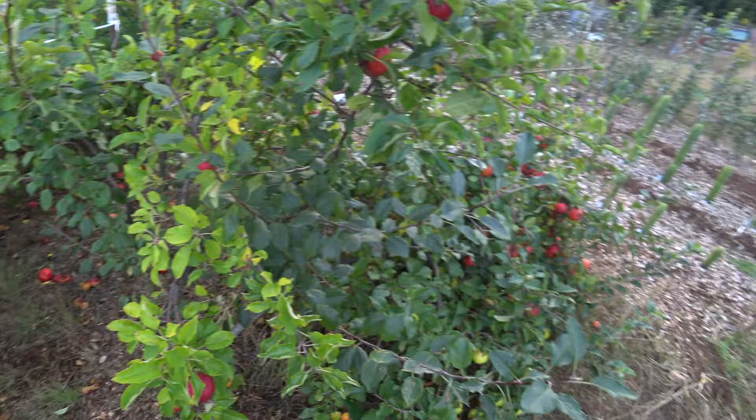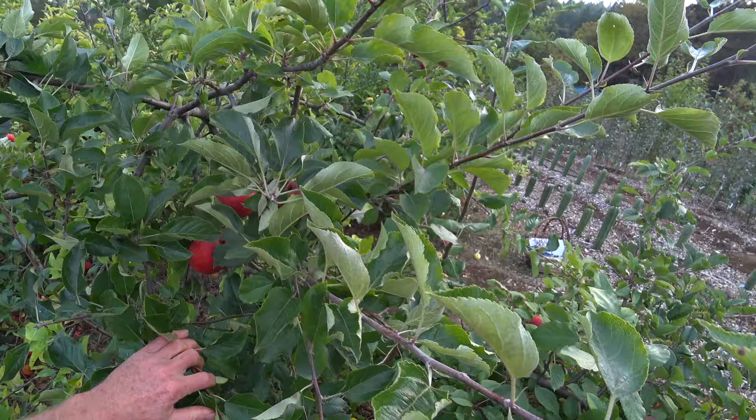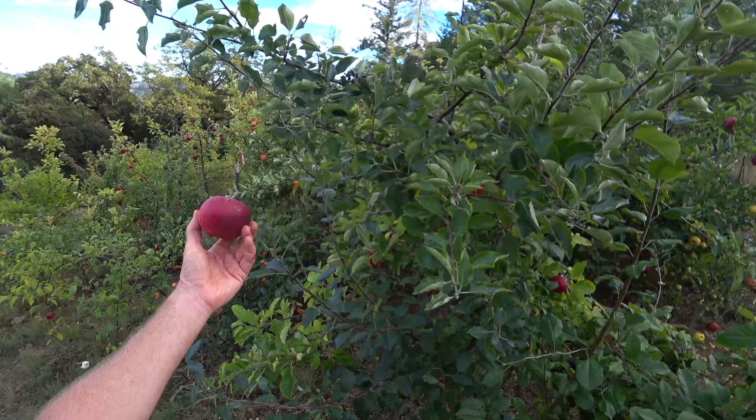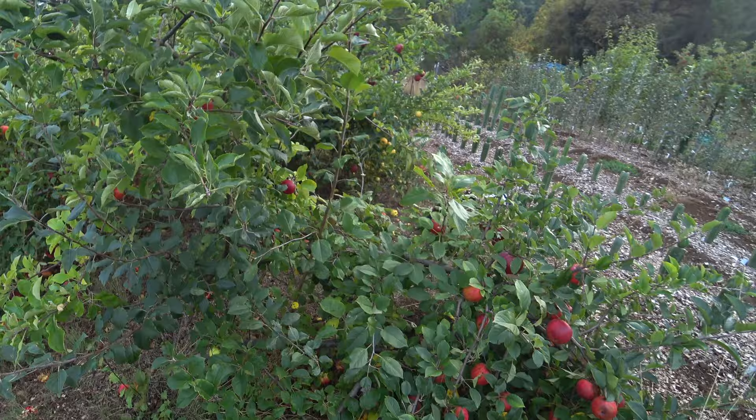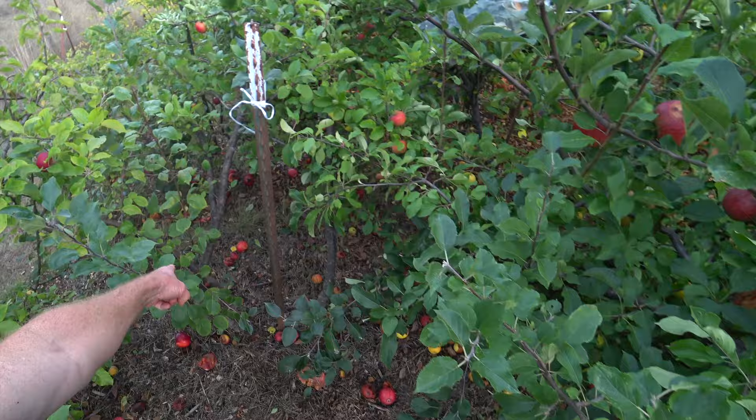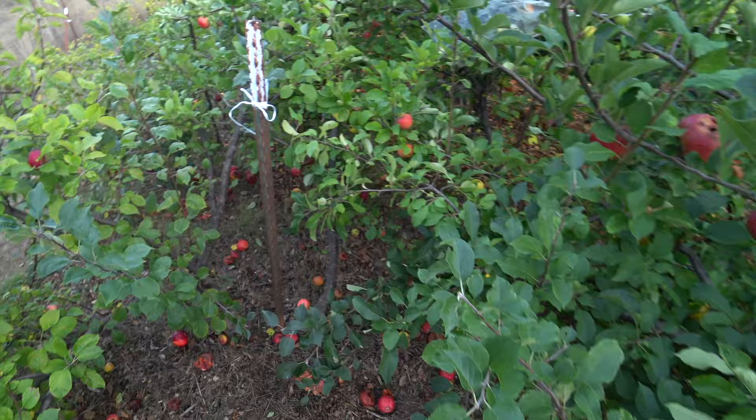Dutch Master is cool — it's a solid, good performing, useful, practical, but also pretty apple if you're into antique-looking things. Good size in a good year. This next one is awful — that's a cull. I already know that. I can't wait to cut that out. I'm not going to leave that stump — I'm taking the whole thing out because I want to give Dutch Master lots of room to grow. I can fix Dutch Master up and make it into a nice tree still.